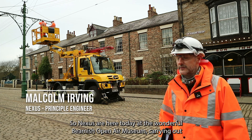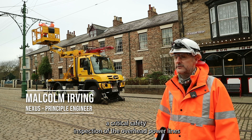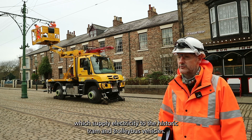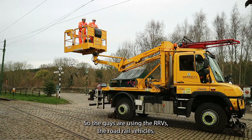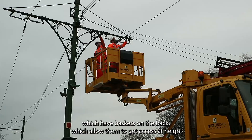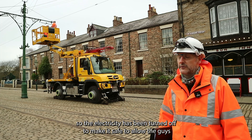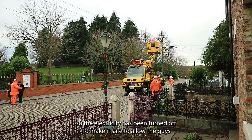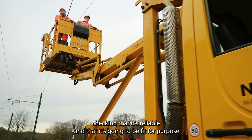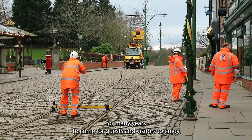Nexus are here today at the wonderful Danish Open Air Museum carrying out a critical safety inspection of the overhead power lines which supply electricity to the historic tram and trolley bus vehicles. The guys are using the RRVs, the road rail vehicles which have baskets on the back, allowing them to get access at height. The electricity is being turned off to make it safe, to allow the guys to inspect the equipment, checking that it's safe, reliable, and fit for purpose for many years to come for guests and visitors to enjoy.